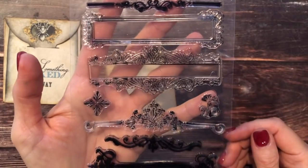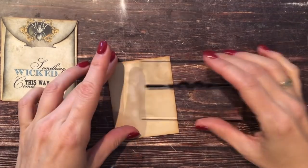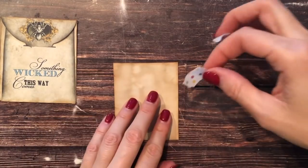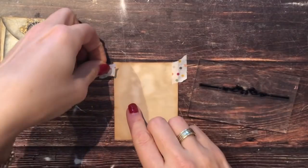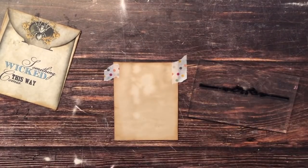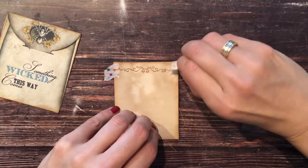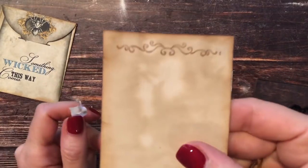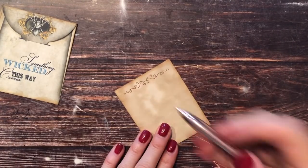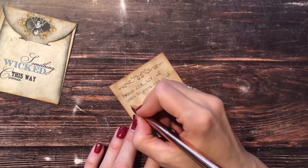I wanted to stamp some kind of border on the top so it wasn't so plain. These stamps are from AliExpress — I can't promise I can link them because last time I looked I couldn't find them. Here I wanted to show you a little trick: if I don't want the stamp to go all the way to the borders, I'll just use some washi so that the ends stay blank. You'll see how that looks — it makes the stamp look a lot smaller than it is, and I love that look. So that's a little trick if you have stamps that are bigger than your piece of paper.